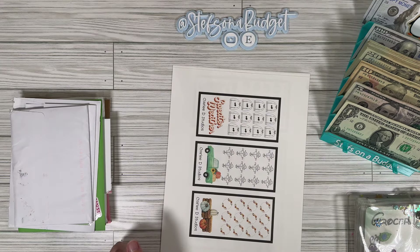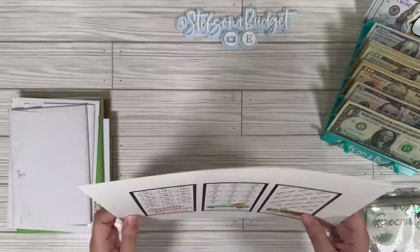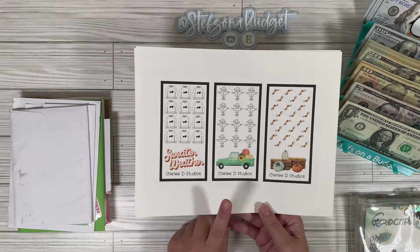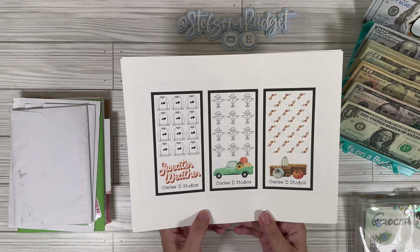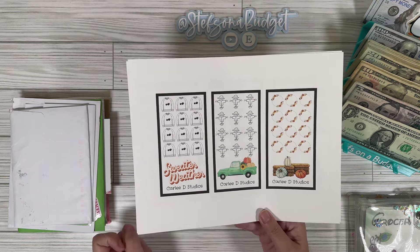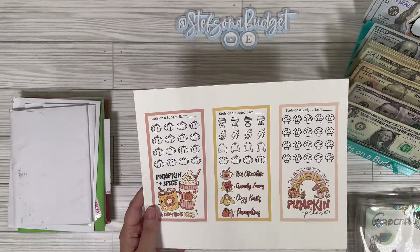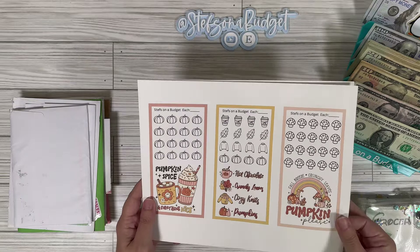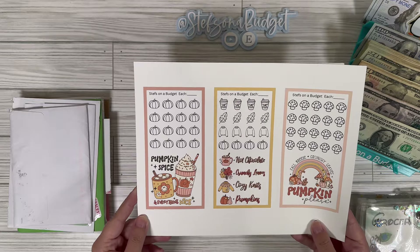This next bit of Happy Mail is digital Happy Mail from Carly, and her Etsy shop is Carly D Studios. These are just some really cute fall-themed minis — I'm super excited to use these. I love this little sweater weather one. Oh wait, these aren't Happy Mail, these are my minis — they must have printed out when I was printing. But these are cute too, right? These are my new fall minis, so go check it out.